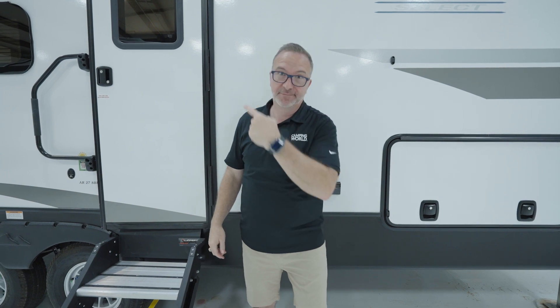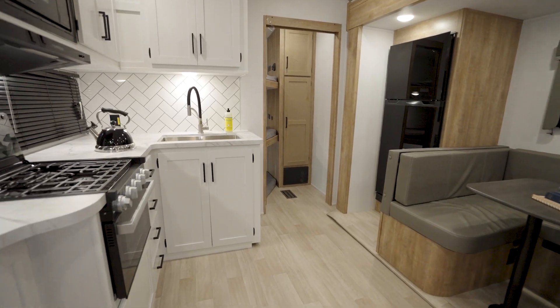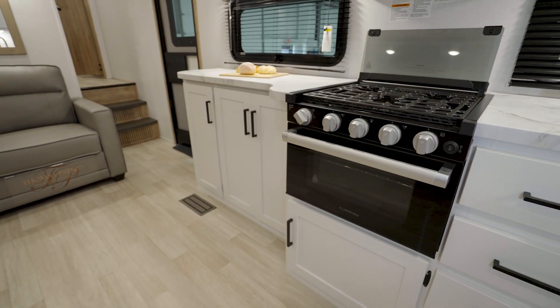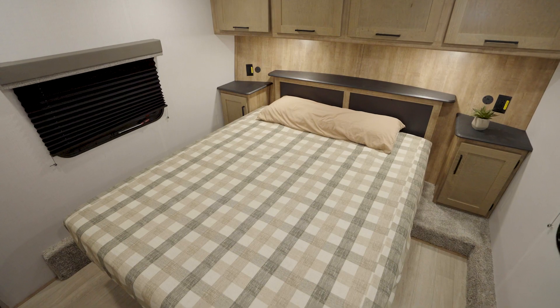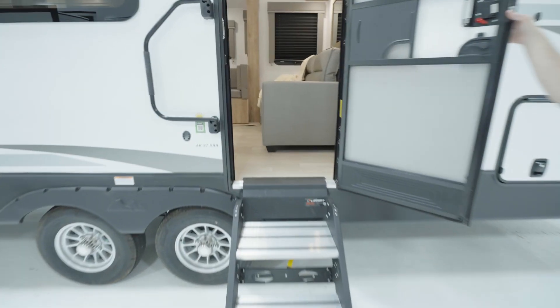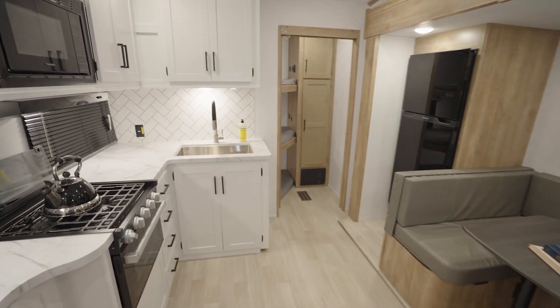Holy smokes, that's bright. You want to see something even brighter? All right, I promised you bright. Here we go. Would you just look at it?